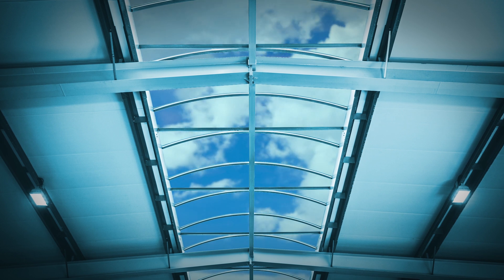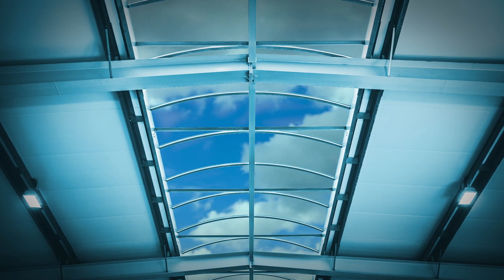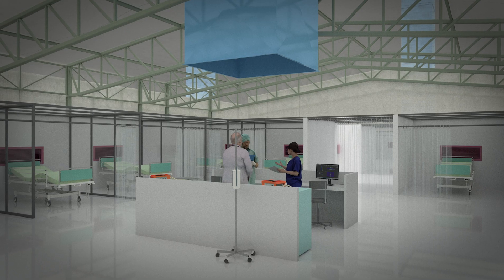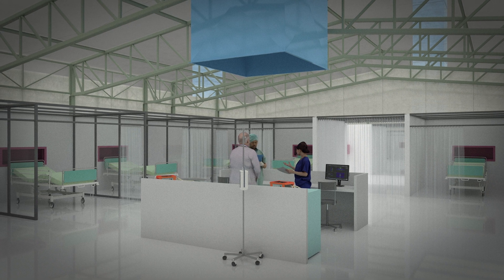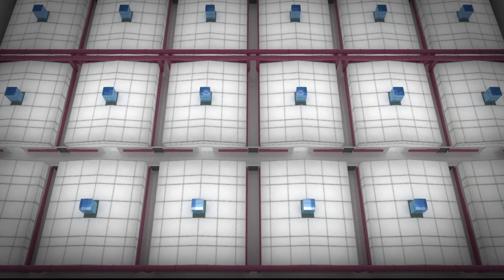Natural light in some form, even a view of the sky however oblique, would help soften a potentially frightening environment. This system delivers fresh air at positive pressure into the surrounding corridors to protect staff and provide safe respite for them. The developed strategies will work in many different climates.